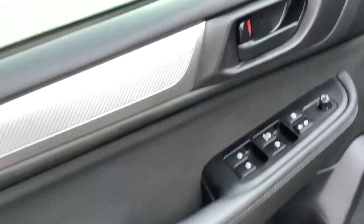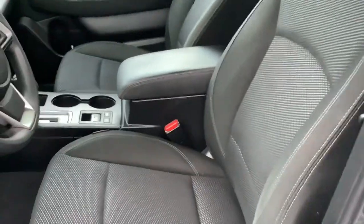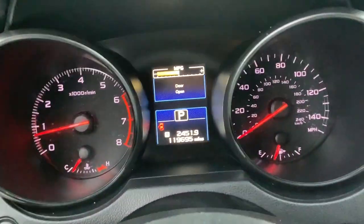Taking you inside, you can see it has power windows and door locks. This is the base trim on the Outback, so it's got the cloth interior. Going ahead and taking a seat behind the wheel, you can see the mileage is 119,000. It's got Bluetooth.